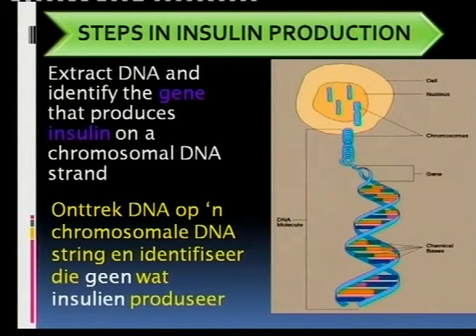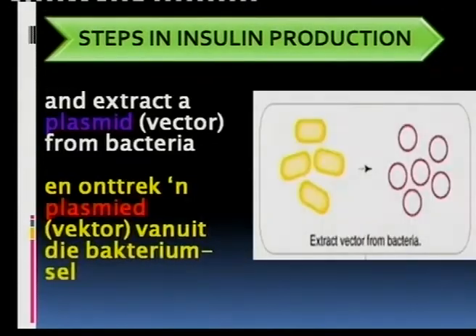The first thing they had to do was isolate the human gene that produces insulin from the DNA. They had to know where the gene was situated — the locus, as we say — the locus of the gene for insulin production, and then to isolate it and take it out.